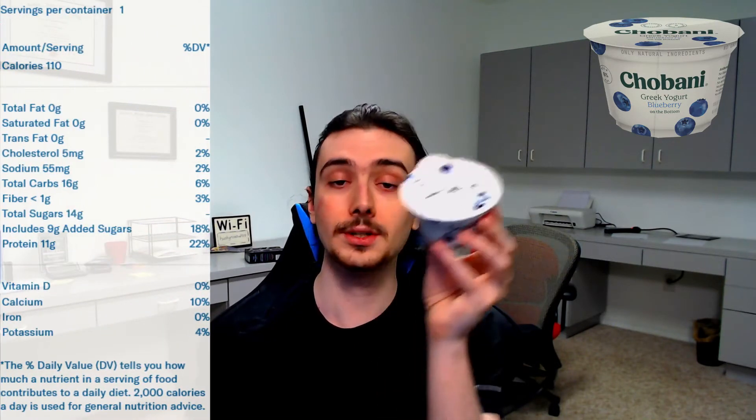Of course there's no instructions — this is not a microwave meal. Anyway, nutrition: one serving per container.